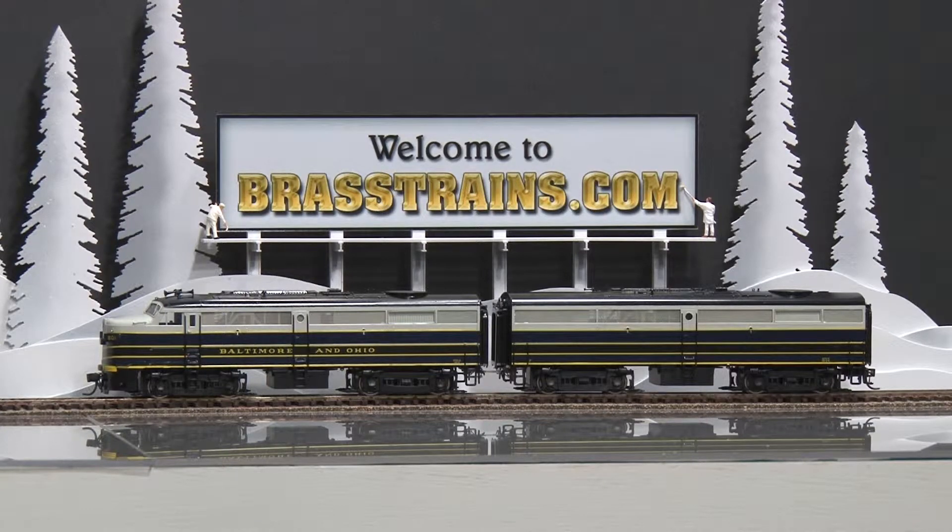Our next model is item number 053353. This is a Baltimore and Ohio Alco FA2 AB diesel engine set. This comes to us from Key Imports, built in Korea by Sam Hongsa.